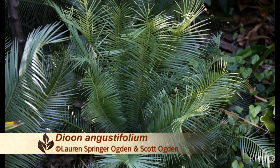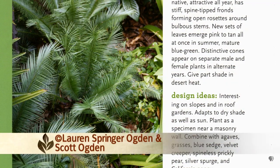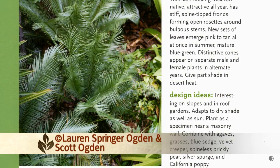Dioon angustifolium — that used to be listed as a variety of the common Dioon edule, but this is the northernmost form of it. It's the one that grows closest to the Texas border, right in northern Mexico, and it grows on limestone hills very similar to what we have here in Austin. It grows perfectly happily in full shade or full sun. Even with the cold weather we've had the last couple winters, not even a bit of foliage damage. All the sagos were bare, but that one was just clean as a whistle. It's as hardy a cycad as you can grow here, and it's very drought tolerant.